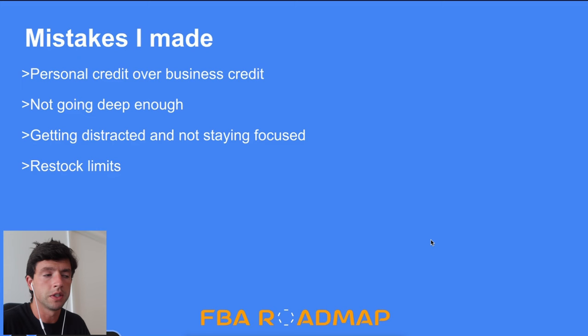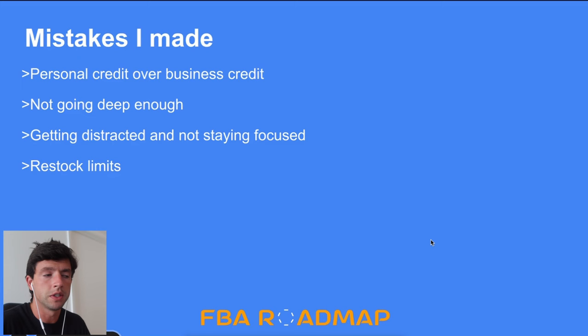Some mistakes I made my first year: I was using personal credit instead of business credit, which was a big mistake in terms of messing up my personal credit score. That's why my January of that year was lower — I had to pause spending to move everything over to business credit to optimize my credit score. It's a good idea to learn about business credit from people with actual qualifications to talk about it.